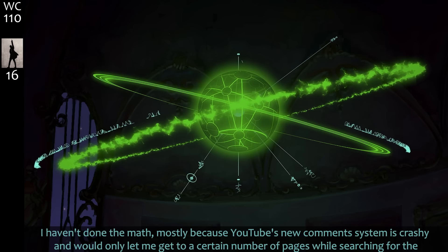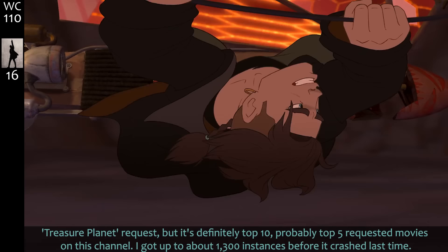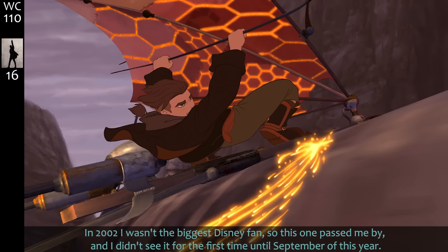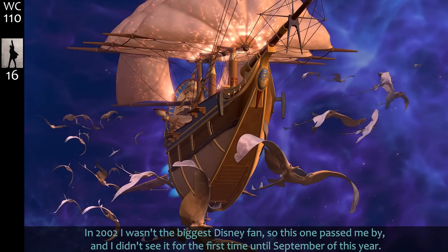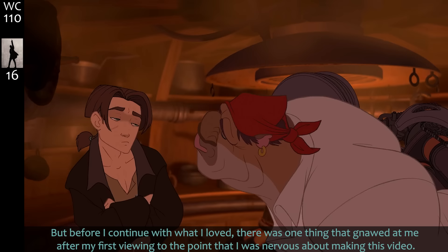I haven't done the math mostly because YouTube's new comment section is crashy, but Treasure Planet is definitely top 10, probably top 5 requested movies on this channel. In 2002 I wasn't the biggest Disney fan so this one passed me by and I didn't see it for the first time until September of this year. I only vaguely remembered the book and only knew it was pirates in space — but not really space pirates. Before I continue with what I loved, there was one thing that gnawed at me after my first viewing.